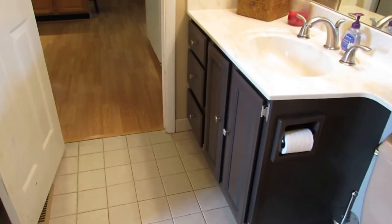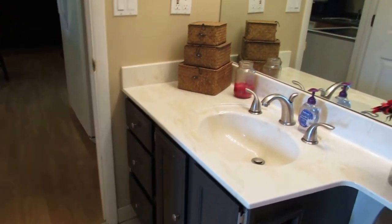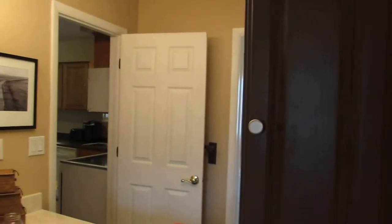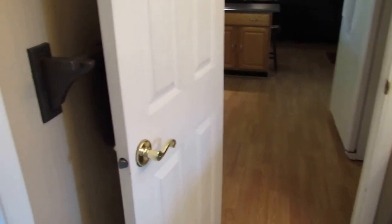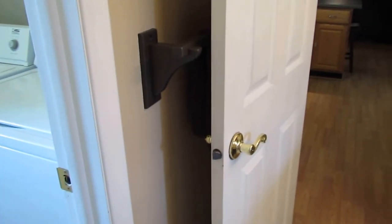We do have a second full bathroom. This one has a walk-in shower and is all tiled. We have our commode and our vanity with a huge mirror and a medicine cabinet. This door can be shut and locked to make this a master bathroom, or the door behind me that goes to the bedroom could be shut and locked, and this can be made into a guest bathroom as well.